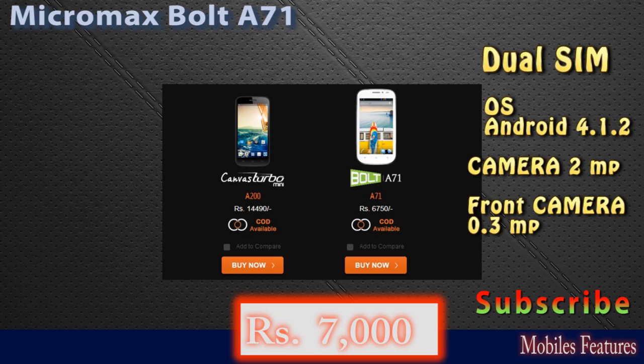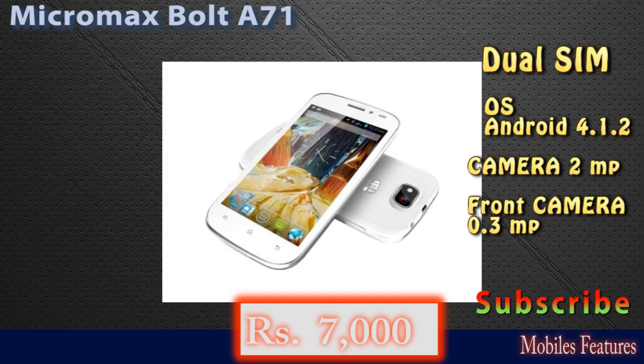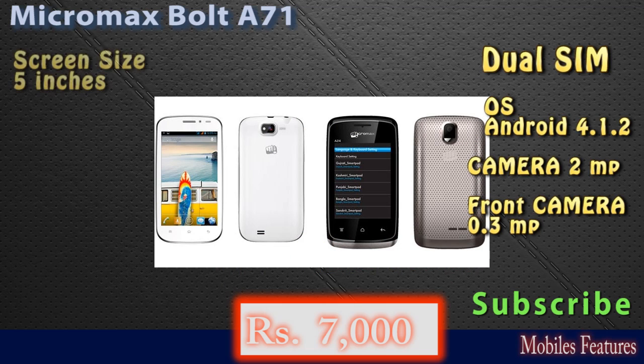In connectivity features, you can connect this phone by Wi-Fi, Bluetooth, and USB. GPS is not available in this phone. In processor properties, it has a single core 1 GHz ARM Cortex-A5 processor.